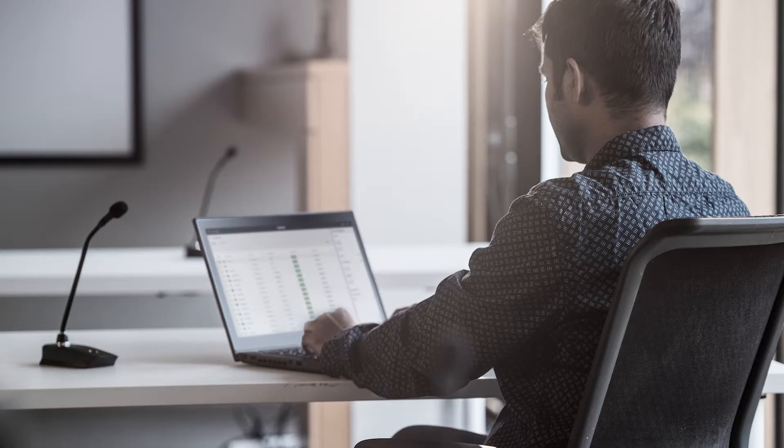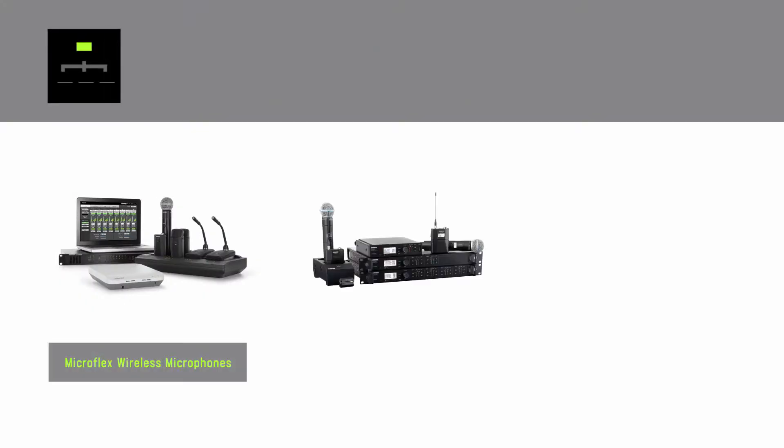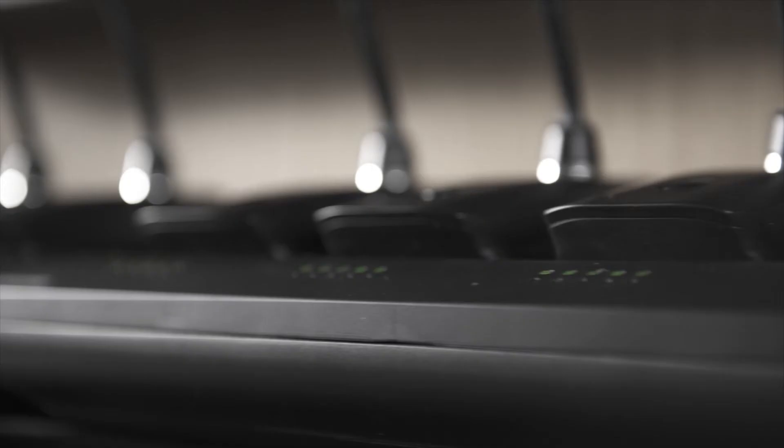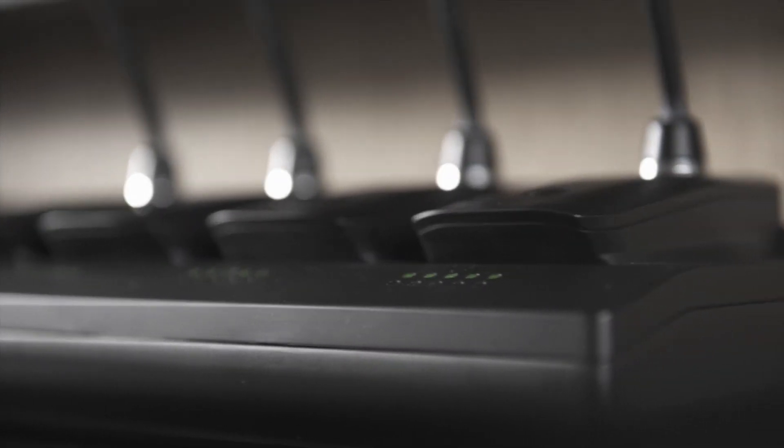Shure's System On audio asset management software is compatible with many Shure audio products used in enterprise, education, and mission-critical applications. With System On, you can be confident that the audio equipment across your network will always be ready to perform.